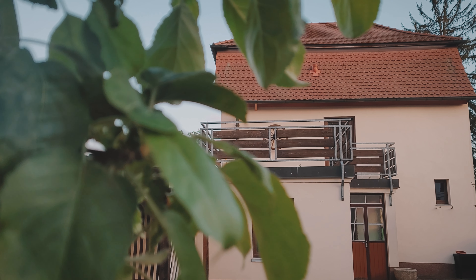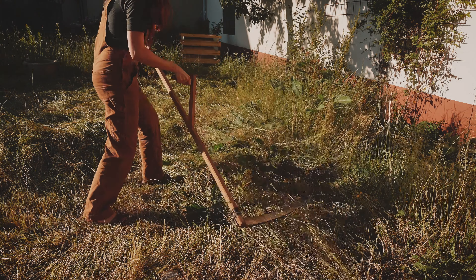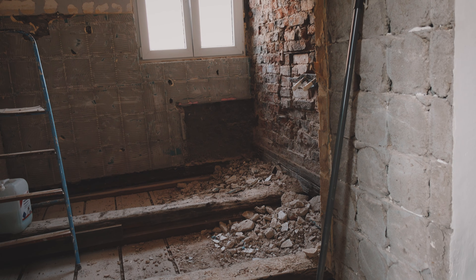Last time you joined me at the cottage, I had just ripped out the ceiling on the second floor and was mowing my lawn with a scythe. We are starting this renovation week in the bathroom.